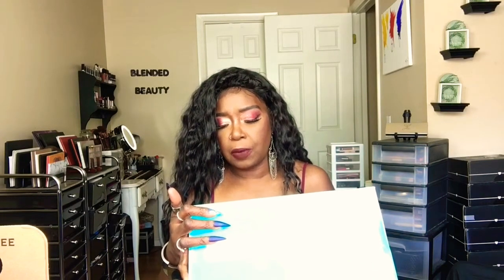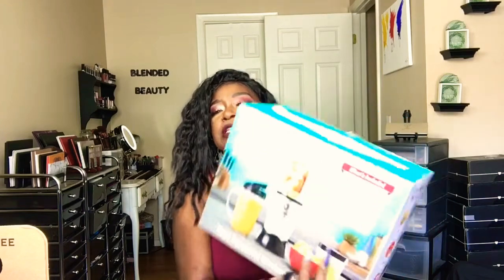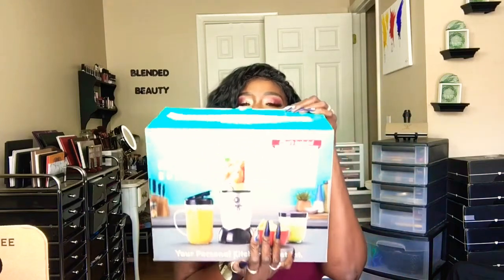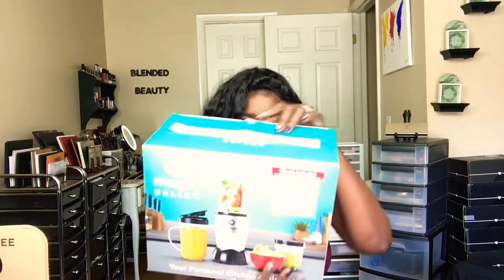Let's see what it says. It says: 250-watt motor base, stainless steel cross-blade, tall cup with lip ring, two stay-fresh reusable lids, short cup with lip ring, party mug with a to-go lid, and a user guide and recipe guide. This was really awesome, guys.